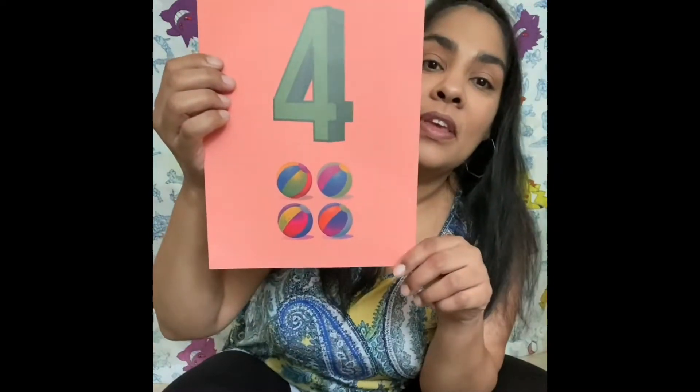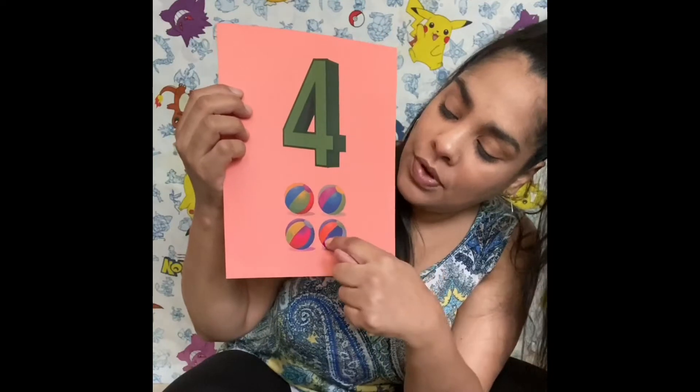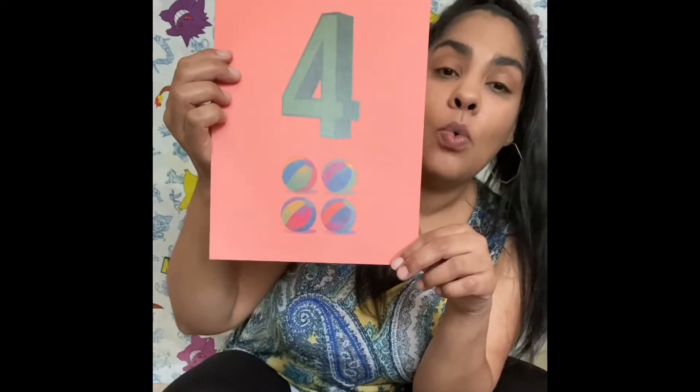Four. Four balls. One, two, three, four. Four. Cuatro. Cuatro pelotas.